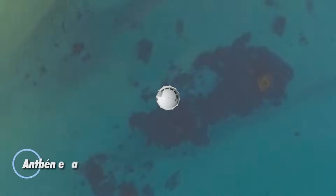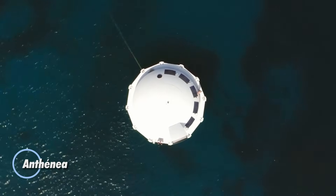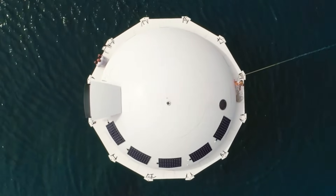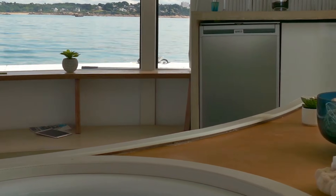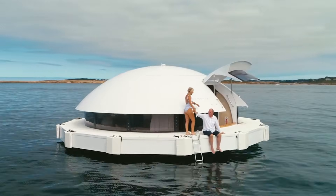This futuristic UFO-inspired pod offers a unique, eco-friendly living solution for private buyers. Ideal for both personal use and business purposes like hotels or conference halls, it features a 9.4-meter diameter and a spacious 50 square meters of living space. The pod includes a living room, bedroom, bathroom, lounge area, and solarium, comfortably accommodating up to 12 people.